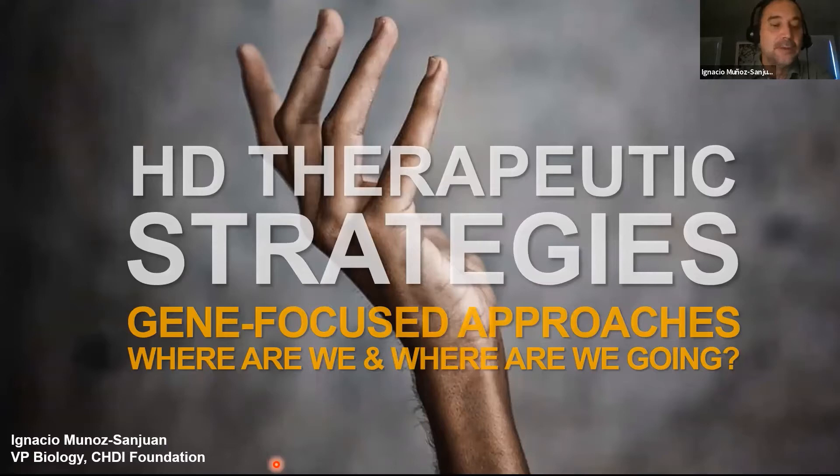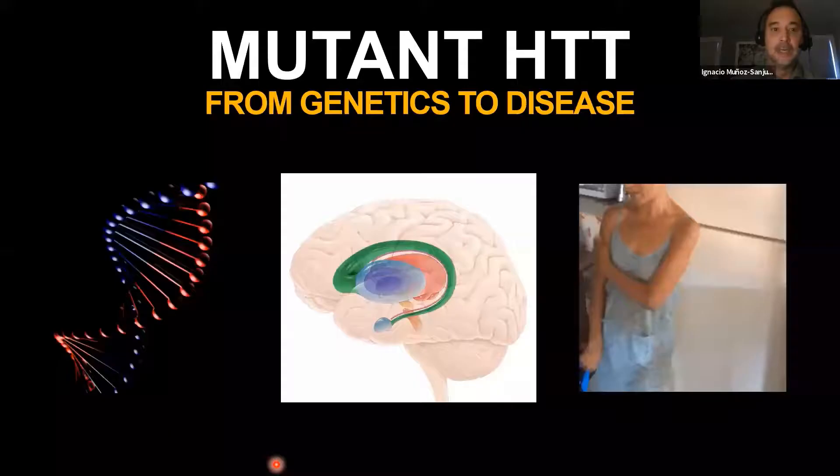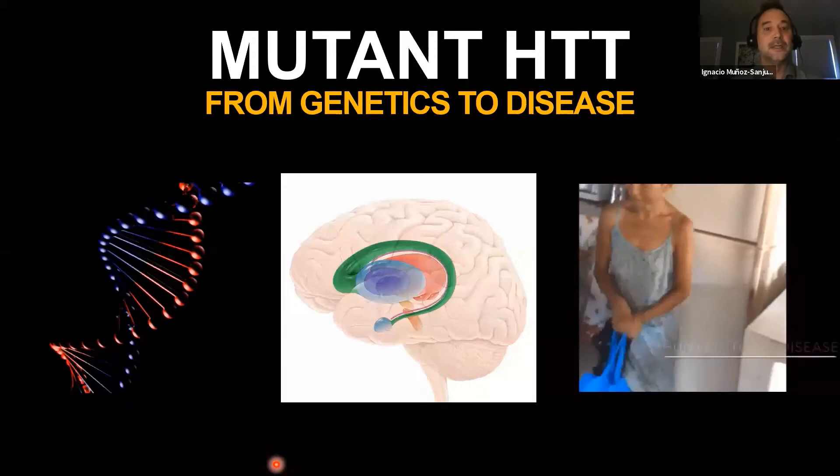Good afternoon. It's a pleasure to be here. I want to thank the organizers of EHDN and the Movement Disorder Society for giving me a chance to tell you about my work and my vision about current and future treatments for Huntington's disease, with an emphasis on highlighting some of the complexities that the field at large still needs to focus on in order to develop effective therapies.